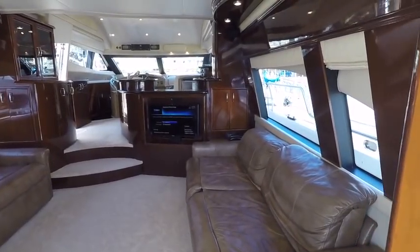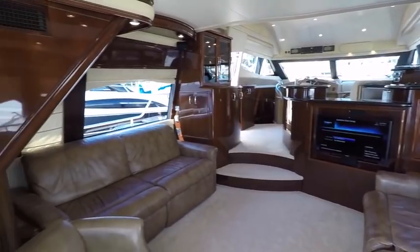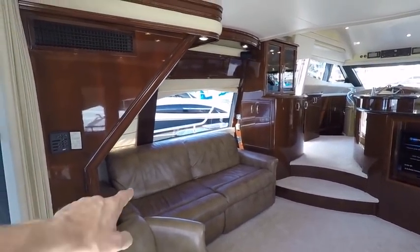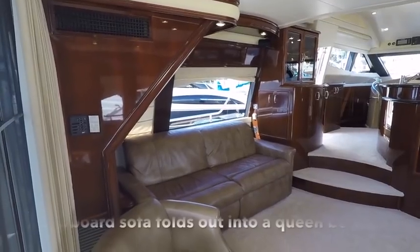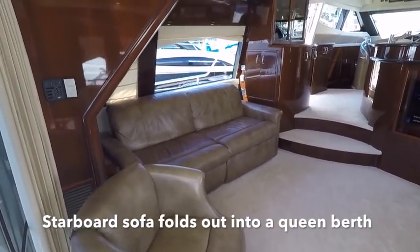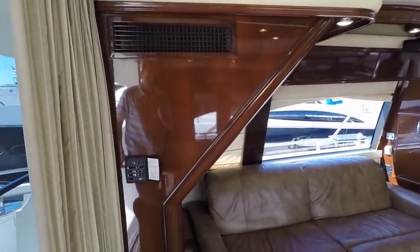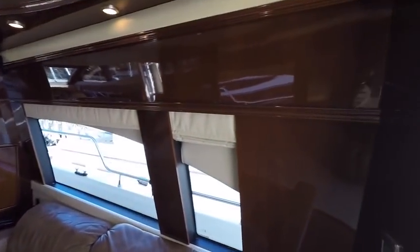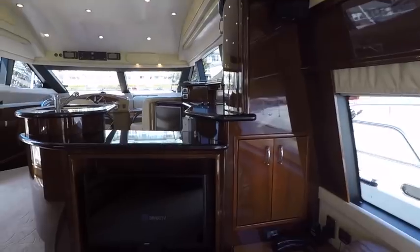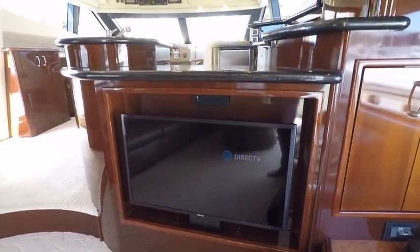As we step into the salon of the boat we have really nice sofas across from each other. The ones on the port side are recliners so the footrest will come up. Great views out the windows. All the woodwork appears to be in like-new condition. The TV is brand new — we had to pull the stickers off before shooting this video. That's a brand new Samsung.